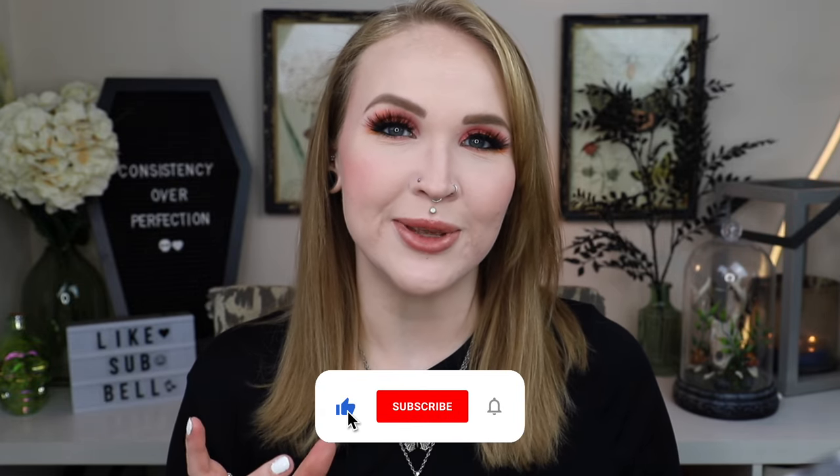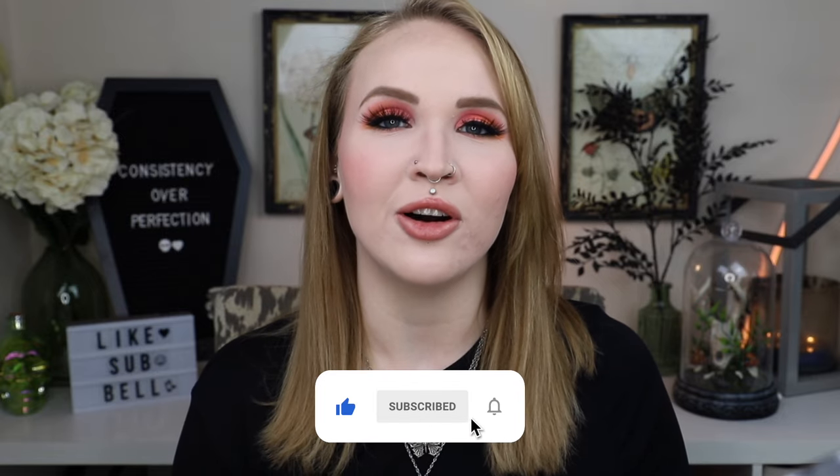Hey there lovelies, it's Gretchen. Welcome back to my channel. As you can probably already tell from the title of today's video, I am very excited because today I am going to be bringing you all a septum jewelry try-on courtesy of our friends at Ophir.